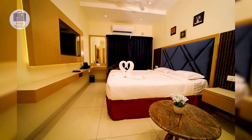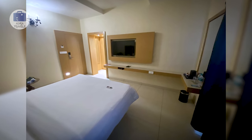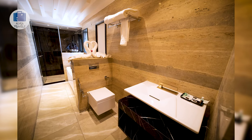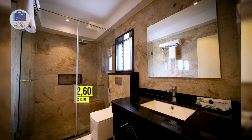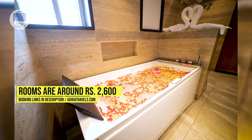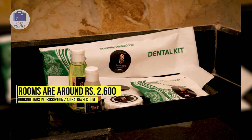Their complimentary breakfast is South Indian breakfast. The rooms have a modern, clean design — you would feel like you are in a budget-friendly premium hotel in a big city. Rooms are clean, fresh, and comfortable, all equipped with great facilities. We got their double room for around 2,600 rupees per night. Use the links in the description to book at the best price.